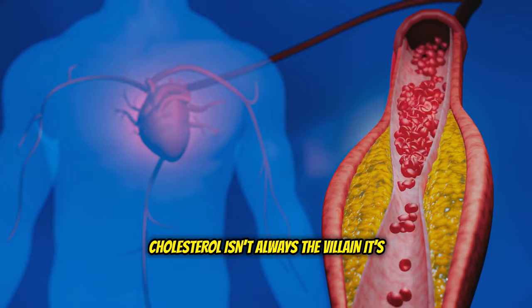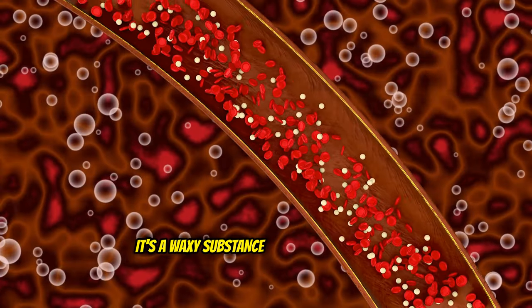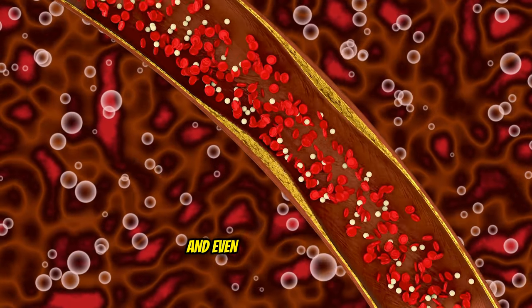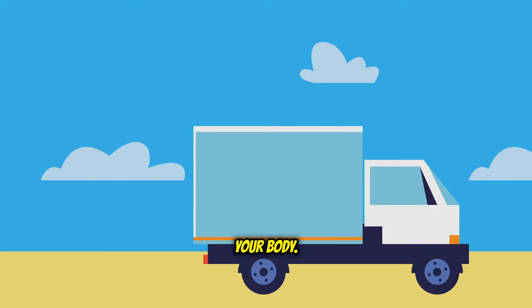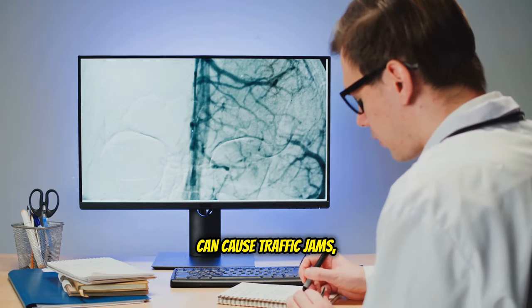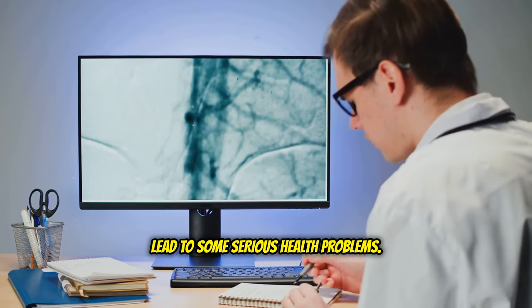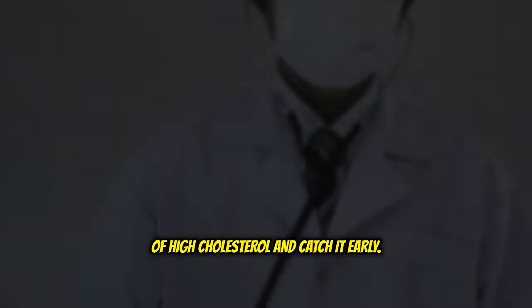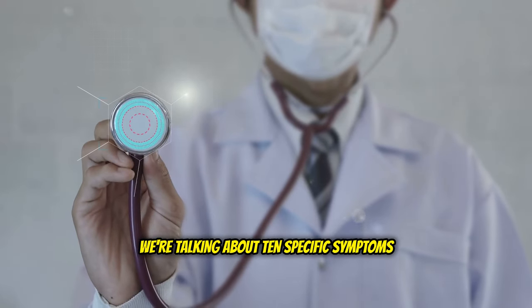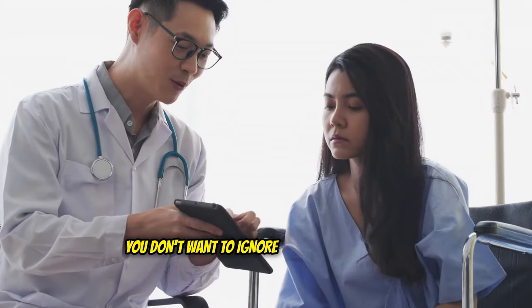Cholesterol isn't always the villain it's made out to be. Your body actually needs cholesterol. It's a waxy substance that helps build cells, produce hormones, and even digest your food. Think of it like a delivery truck transporting essential goods throughout your body. But just like too many delivery trucks can cause traffic jams, too much cholesterol in your blood can lead to some serious health problems. That's why it's crucial to know the signs of high cholesterol and catch it early. We're talking about 10 specific symptoms that often get ignored or brushed off, and you don't want to ignore these warning signs.